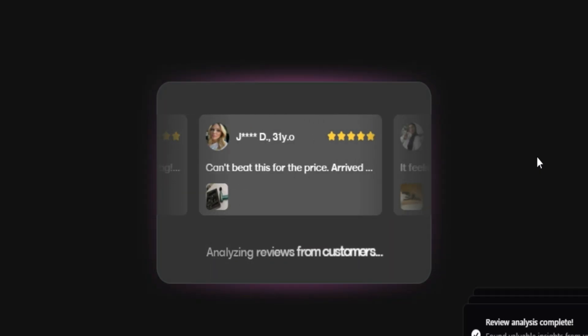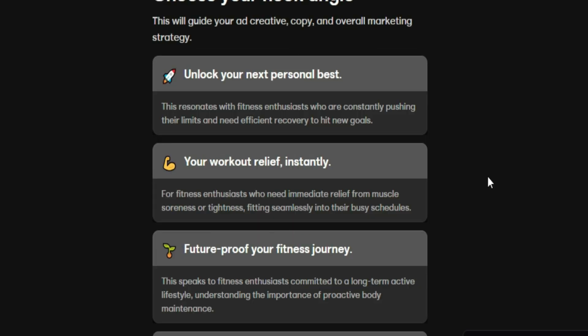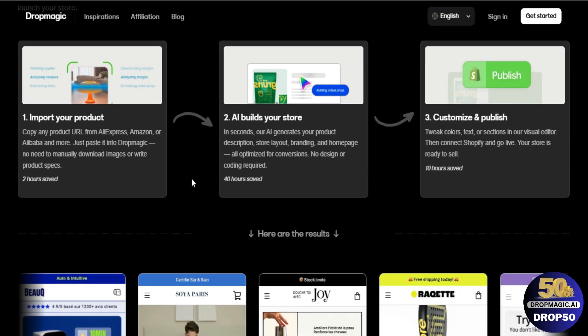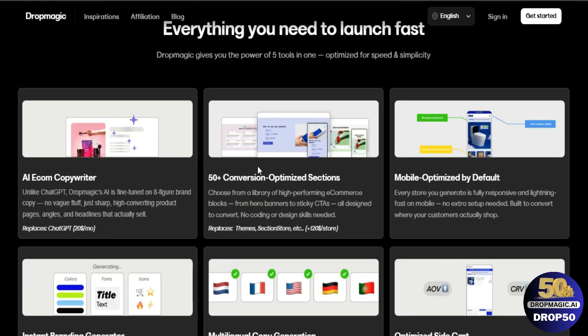Don't worry — your experience with dropshipping doesn't have to be like mine, because in this video I'm going to show you an AI tool that's going to help us build high-converting Shopify stores with all of the copywriting and all of the sections and images pre-done with AI in as little as just a few minutes. And now that you have your store, you're going to be ready to use this tool, which is called Drop Magic.